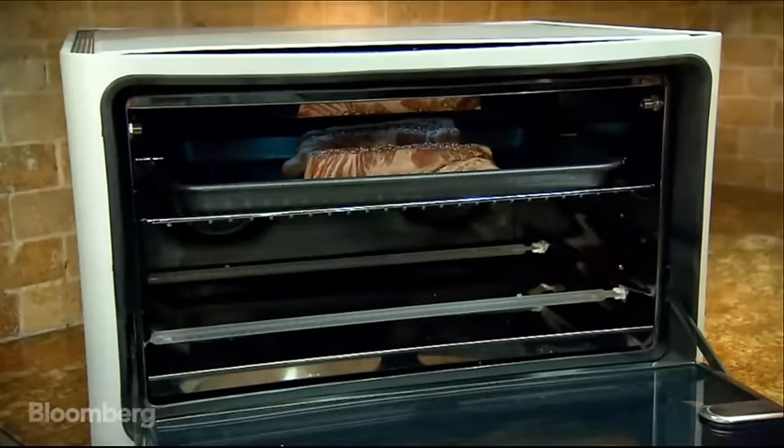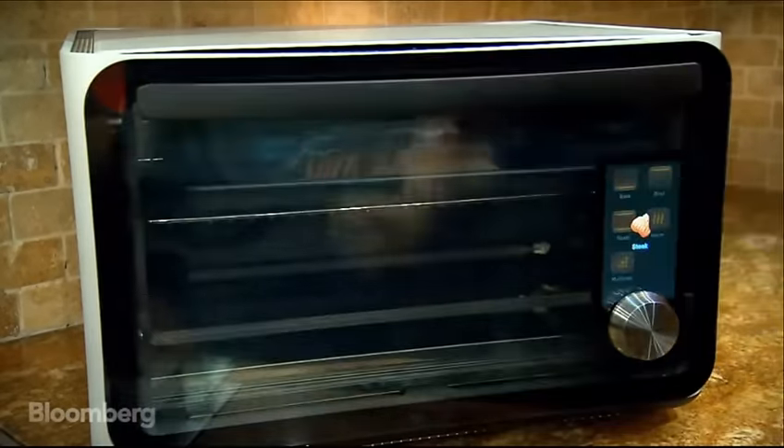So we're in a kitchen, surrounded by ingredients. The oven sounds really cool. How does it work? Let's say I want to make a steak — the oven recognizes it's a steak.